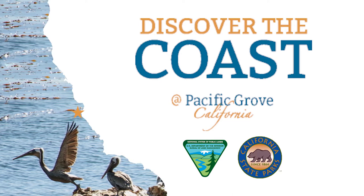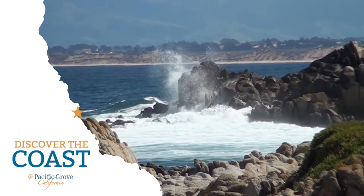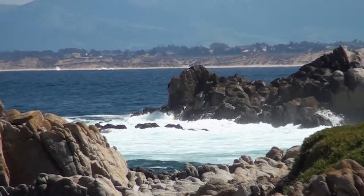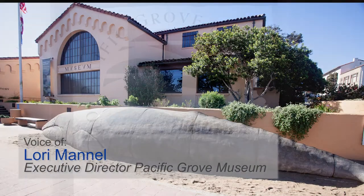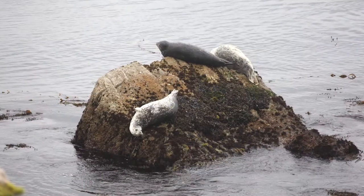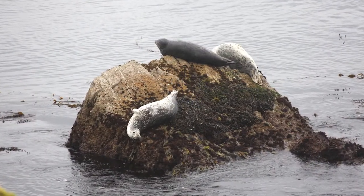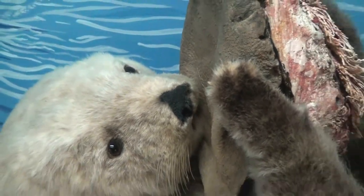California Coastal Communities, the Bureau of Land Management, and our partners invite you to Discover the Coast at Pacific Grove. The museum is extremely appreciative and excited to be a gateway partner for the California Coastal National Monument with the Bureau of Land Management. The museum is the living field guide to the California Central Coast.